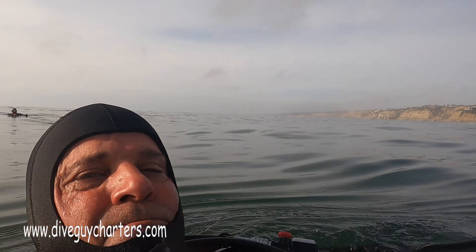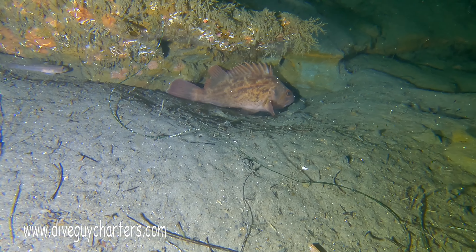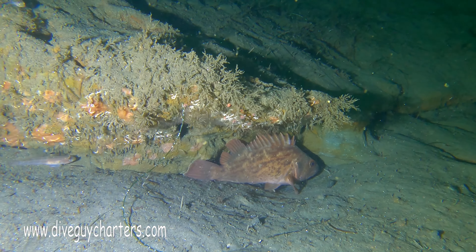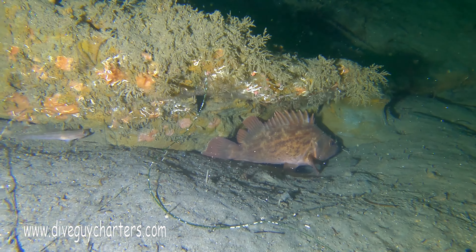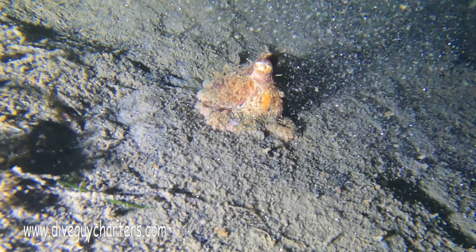After a busy weekend of running a few charters, the group of us got together to do some shore diving. Conditions weren't the greatest — the swell was approximately three feet, so entry was a little bit of a challenge and exit was definitely pretty surgy.